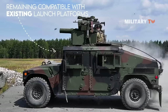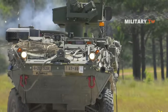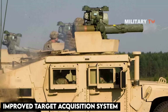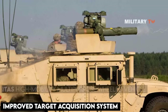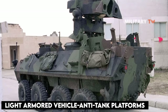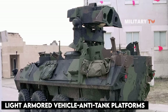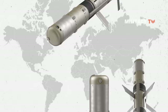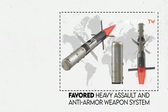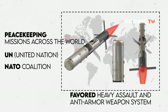Due to its extended range capabilities, the TOW missile is used as the assault weapon system on the U.S. Army Stryker, Bradley Fighting Vehicle, Improved Target Acquisition System (ITAS), High Mobility Multi-Purpose Wheeled Vehicle, and Light Armored Vehicle anti-tank platforms. The TOW missile is also the favored heavy assault and anti-armor weapon system for NATO coalition, U.N., and peacekeeping missions across the world.